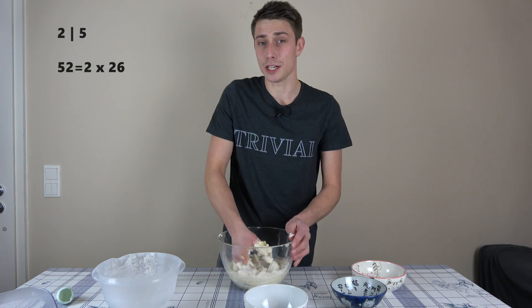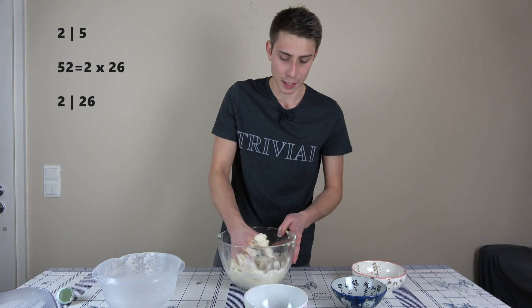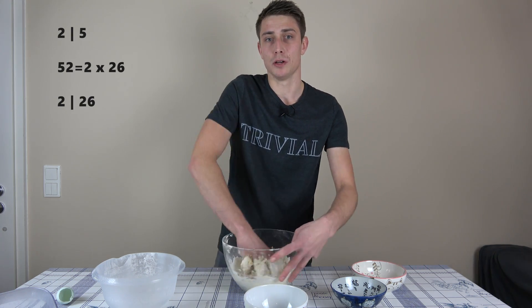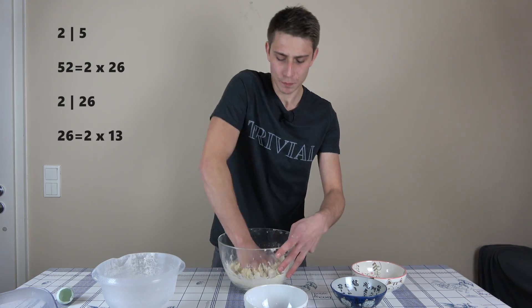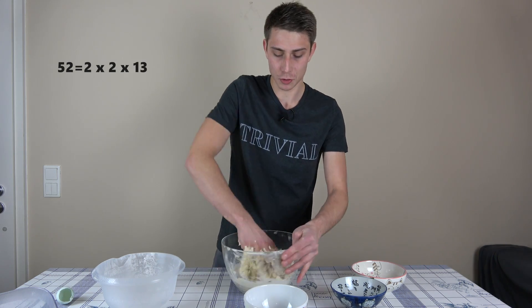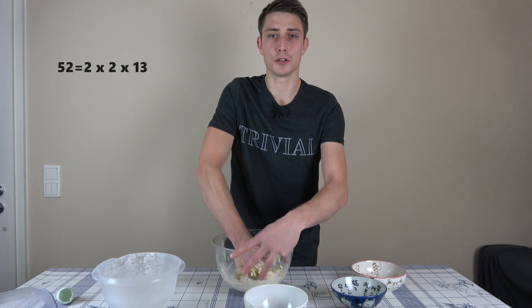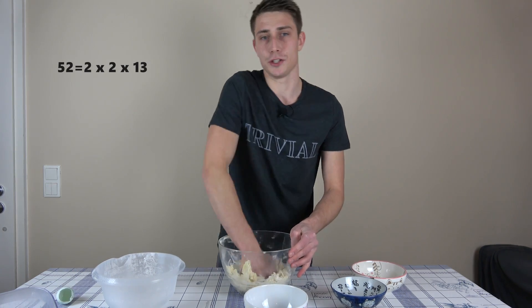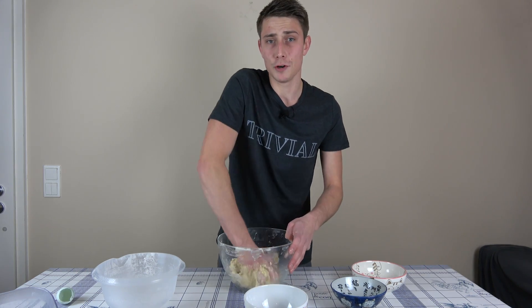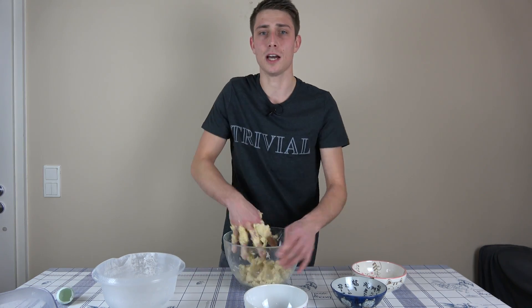We can actually iterate once more. The number 26 is also not prime — it's also divisible by 2 — meaning we can express 26 as nothing but 2 times 13. And if we plug this new value into our decomposition of 52 we are going to get 2 squared, or 2 times 2 times 13. And this right there is our unique prime factorization of 52, meaning 52 consists of three prime factors where two of those are distinct: namely 13 and 2.